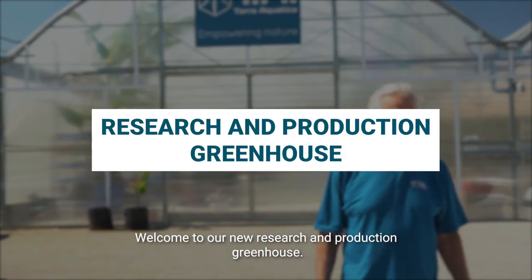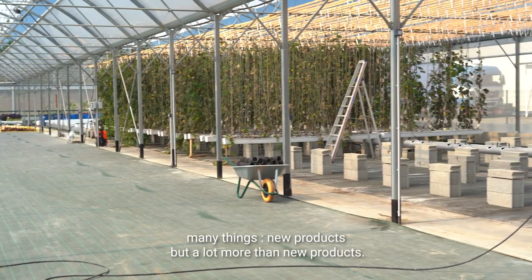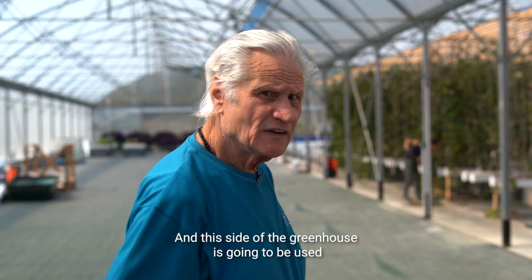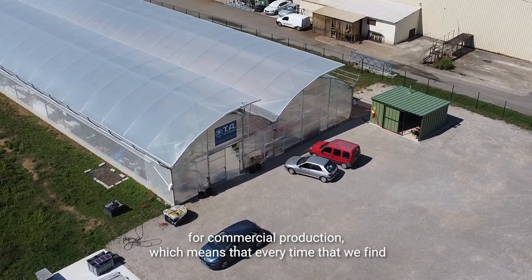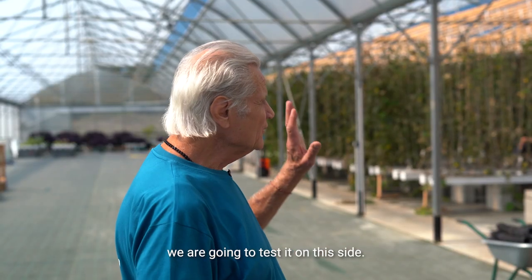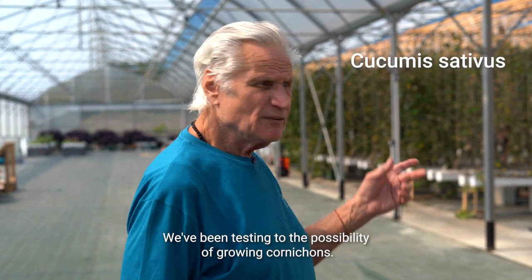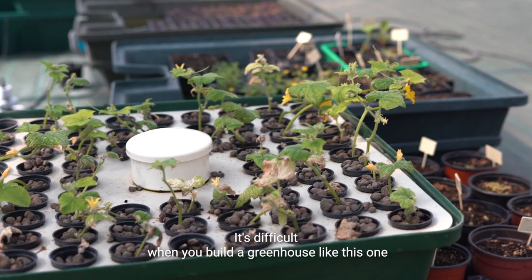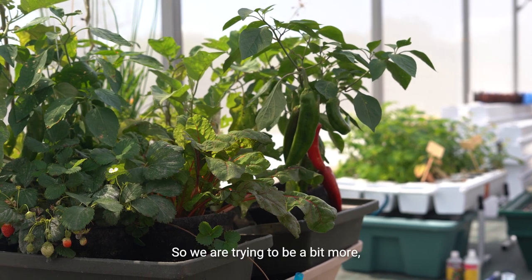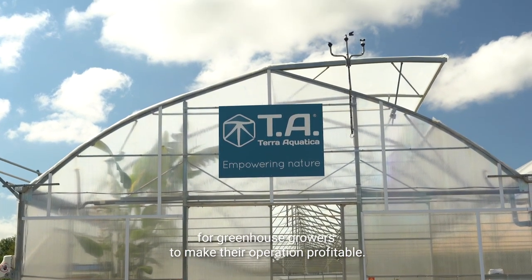Welcome to our new research and production greenhouse. This is our new building where we are going to do research on many things — new products, but a lot more than just new products. This side of the greenhouse is going to be used for commercial production. Every time we find something interesting as a commercial production we are going to test it on this side. We've been testing the possibility of growing cornichons. It's difficult when you build a greenhouse like this to make it profitable, so we're trying to be more creative and find other ways for greenhouse growers to make their operation profitable.